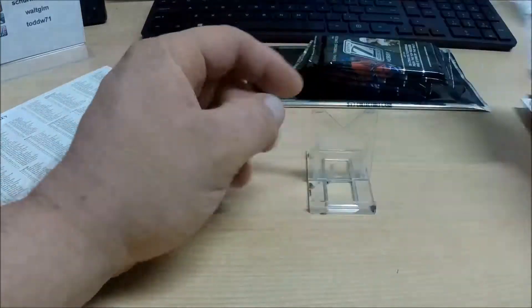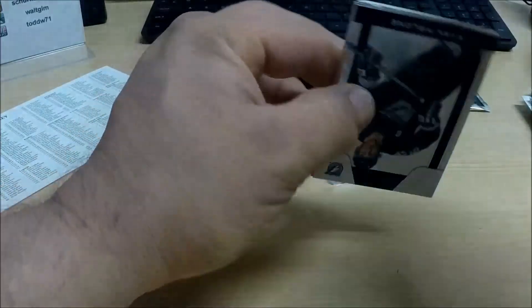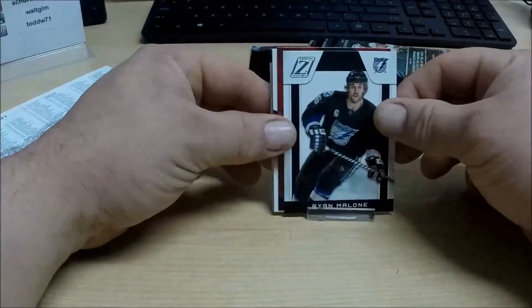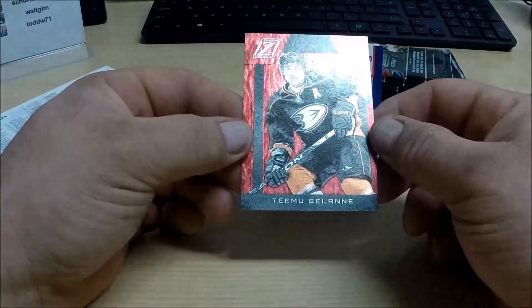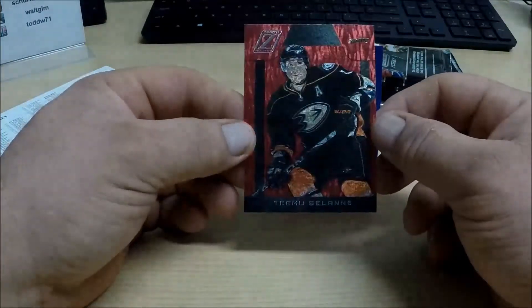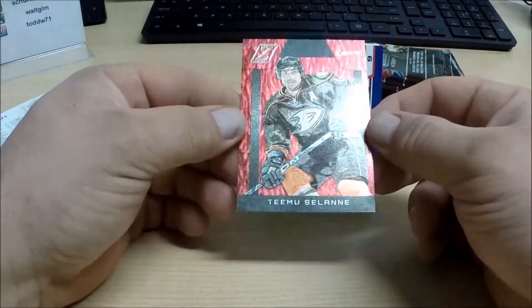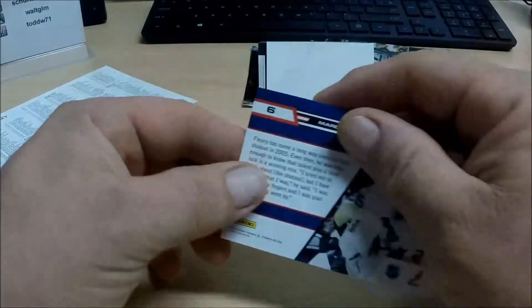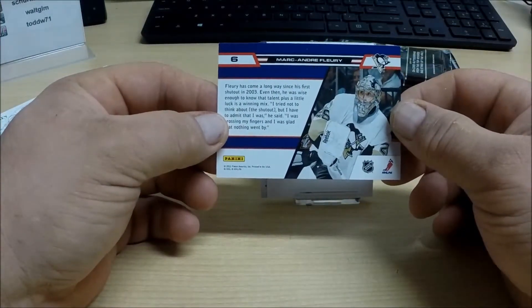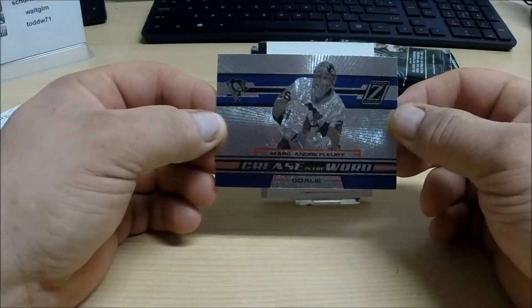All base there. We've got a Red Parallel — Timu Selanne for the Anaheim Ducks. This is not numbered. And behind that, we have for the Pittsburgh Penguins — Marc-Andre Fleury. And a Crease is the Word insert.